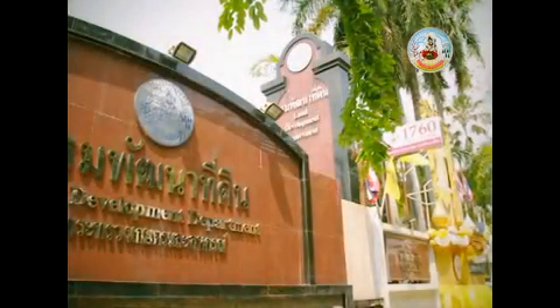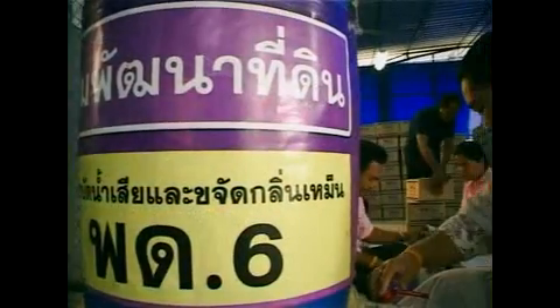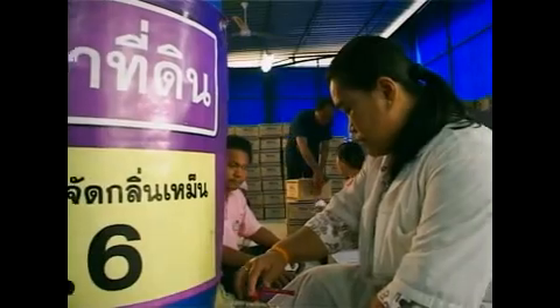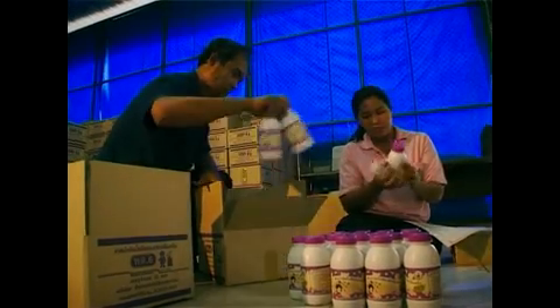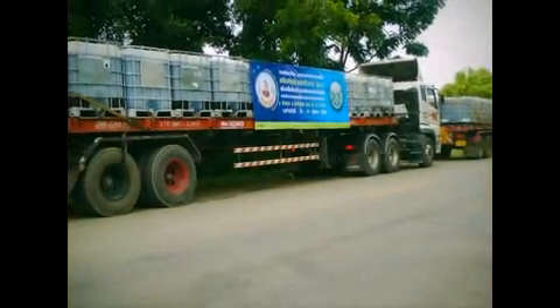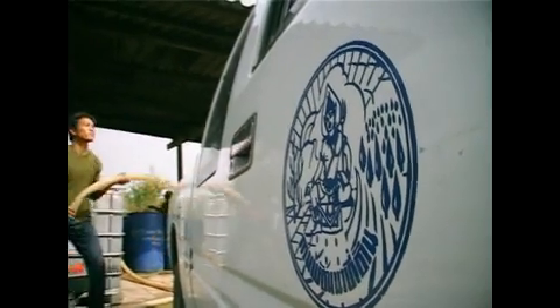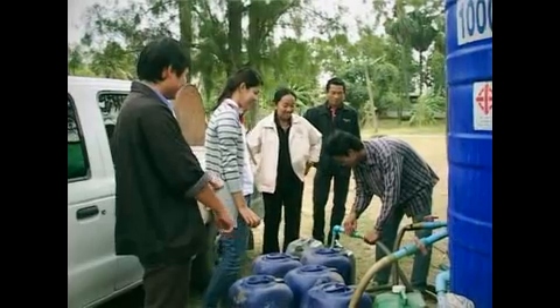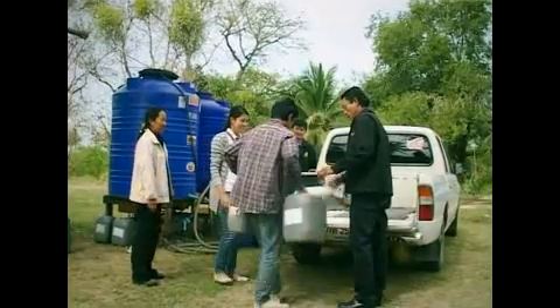The Department of Land Development, Ministry of Agriculture and Cooperatives, provides support and services on academic research, microorganism products, and biological extract liquid to the public. Interested individuals may contact the Department of Land Development on Phahonyothin Road, Ladyao Subdistrict, Chatuchak District, Bangkok, or all Provincial Land Development Department offices, or call the LDD hotline at 1760.